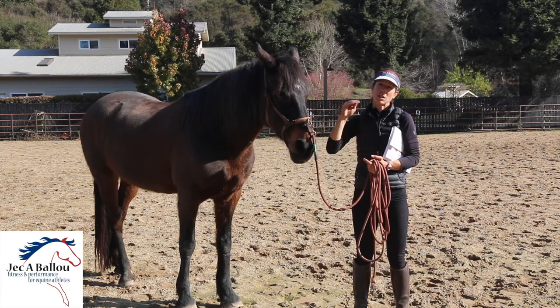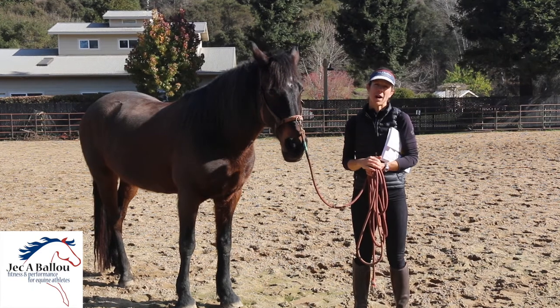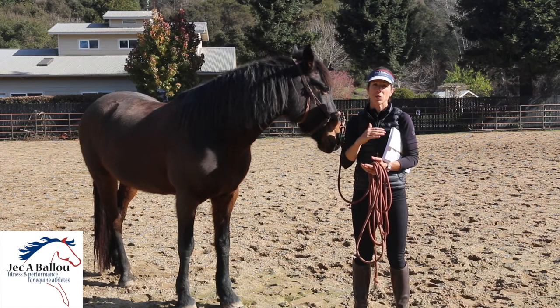The best thing you can do is keep them at a baseline of fitness. I know this is hard, but even 25 minutes of movement every day for your senior horse — seniors being defined as horses over 20 — makes a significant difference.